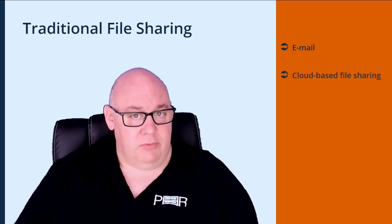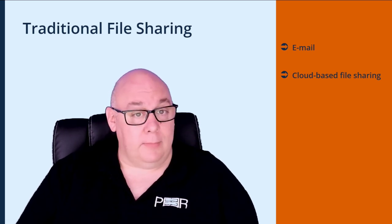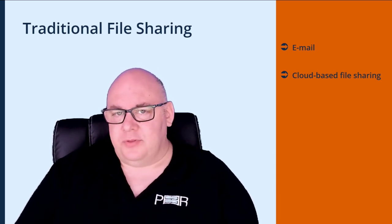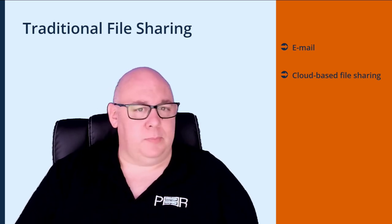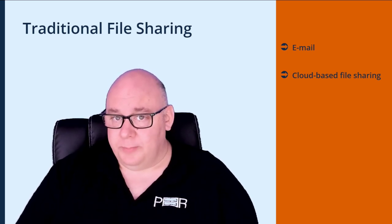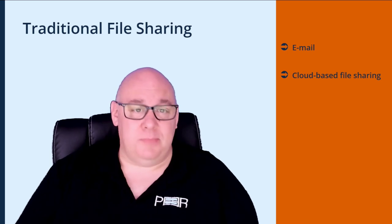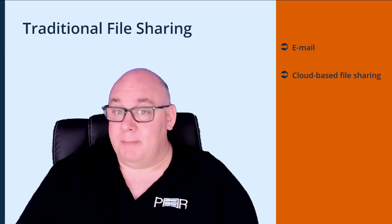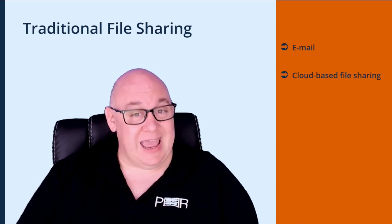Cloud-based file sharing services like Dropbox, Google Drive, and OneDrive allow CAD design companies to upload drawings to the cloud and share them via a link. This is particularly useful for larger, more complex drawings or when multiple people need access to the same files. However, some design projects — like nuclear power plants — are legally prevented from residing in the cloud, and without extremely tight control from the BIM manager, there is a large window for different versions of the same drawing to be accidentally created.